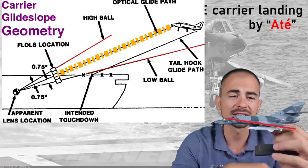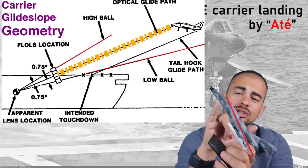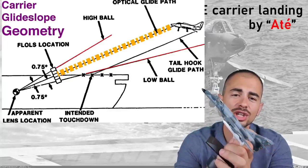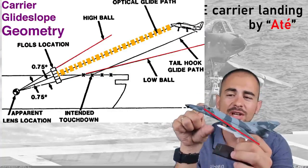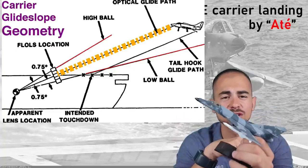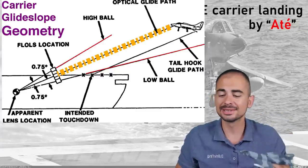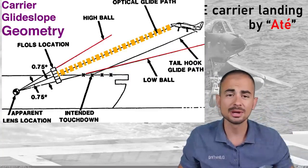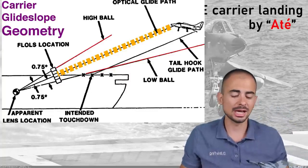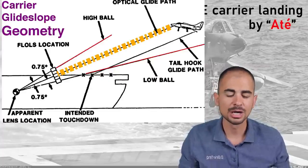If you're flying with a nose-high or nose-low attitude, it doesn't work, because the distance between your eyes and the hook changes. It has all been computed for a specific AOA — a specific attitude of the aircraft. Therefore, you need to keep it. If you keep it, all your landing systems are going to be able to help you. If you don't keep what you're supposed to keep, it's not going to be able to help you and you're never going to be able to land on a boat.